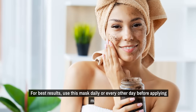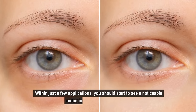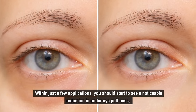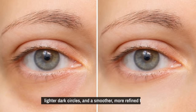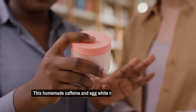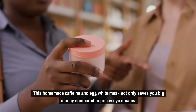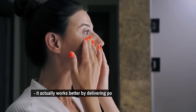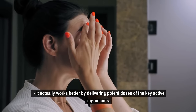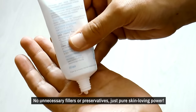For best results, use this mask daily or every other day before applying makeup. Within just a few applications, you should start to see a noticeable reduction in under-eye puffiness, lighter dark circles, and a smoother, more refined texture. This homemade caffeine and egg white mask not only saves you big money compared to pricey eye creams, it actually works better by delivering potent doses of the key active ingredients — no unnecessary fillers or preservatives, just pure skin-loving power.